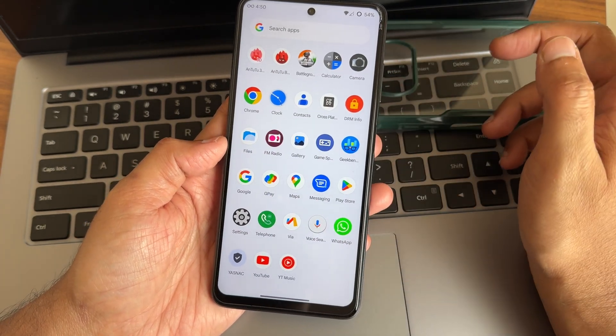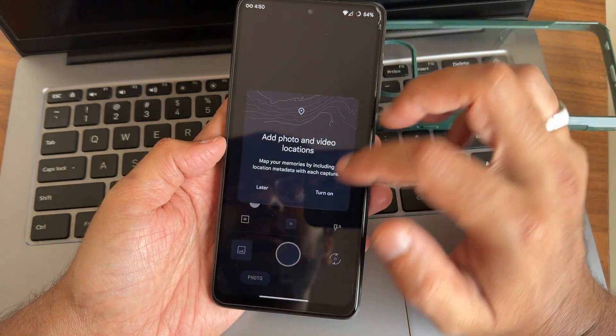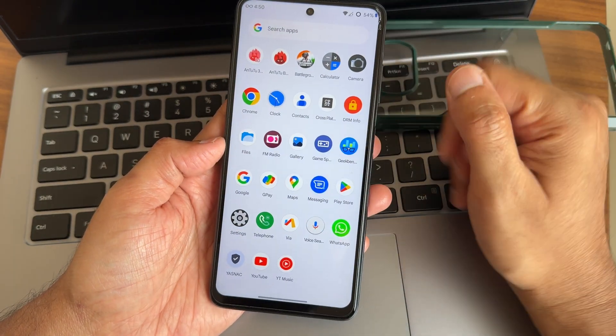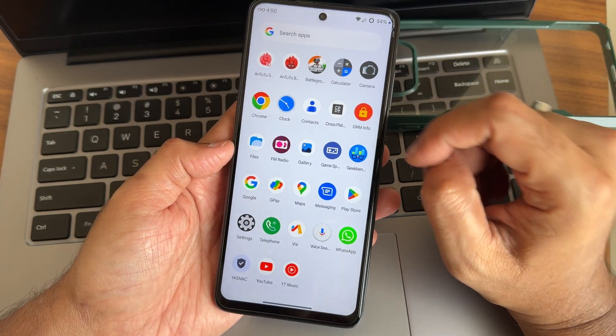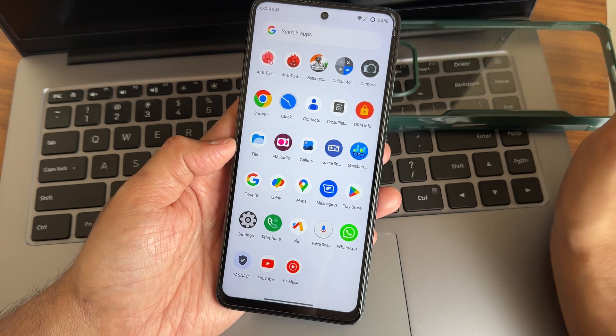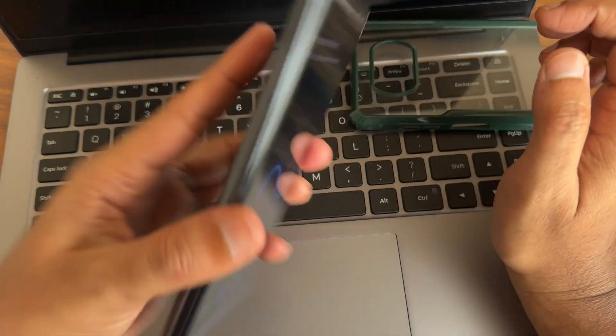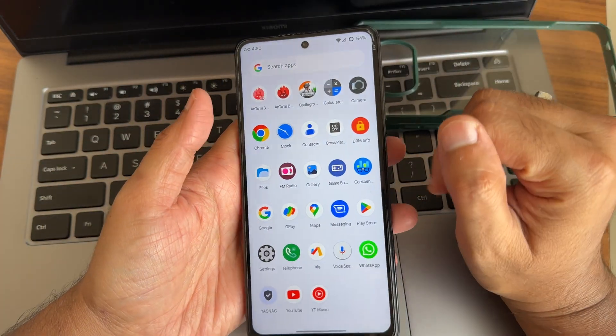The built-in camera app is very basic. You can always use a GCam port instead — LMG or AGC variants are available. I also have a WhatsApp group for GCam ports if you want to join.